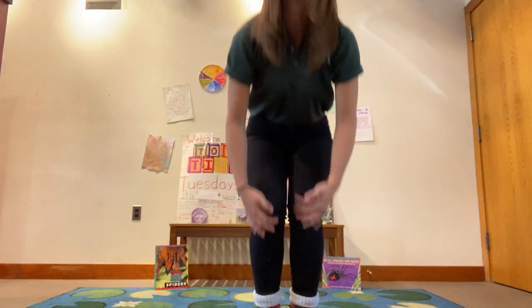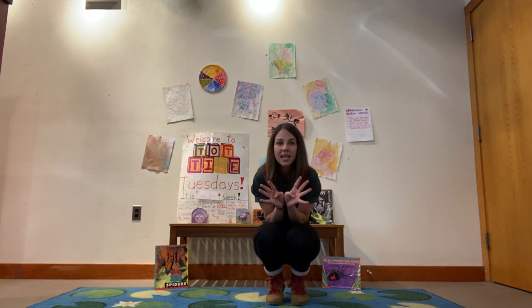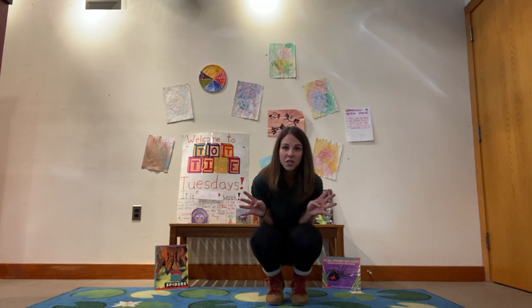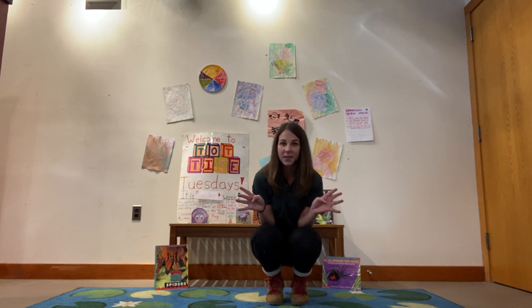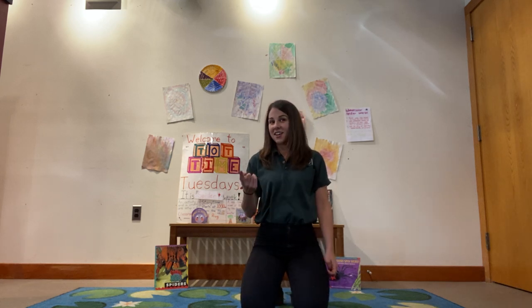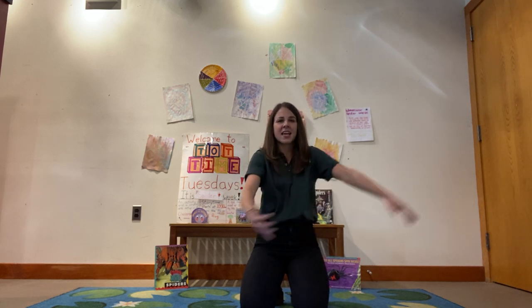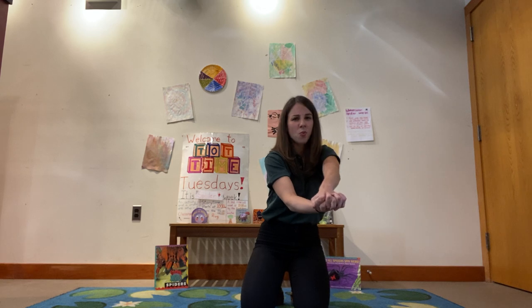Bye! Great counting everybody! We're going to do one more song before the end of story time. Can everybody stand up and do what I do? First, we're going to pretend to be spiders. Do you remember how we held out our four fingers on each side to make eight spider legs? Let's just crouch in a position like this with our spider legs up. Ready? I'm a little spider, watch me spin. If you'll be my dinner, I'll let you come in. Then I spin a web to hold you tight and gobble you up in one big bite.